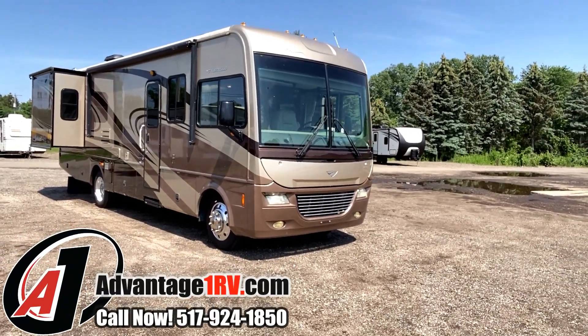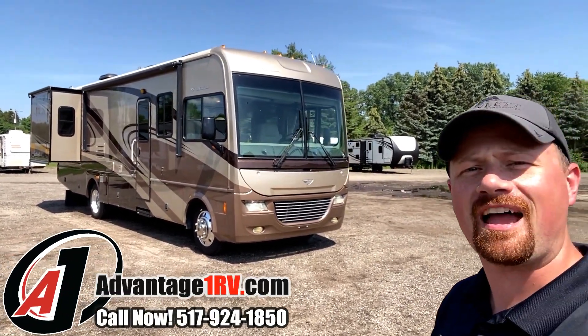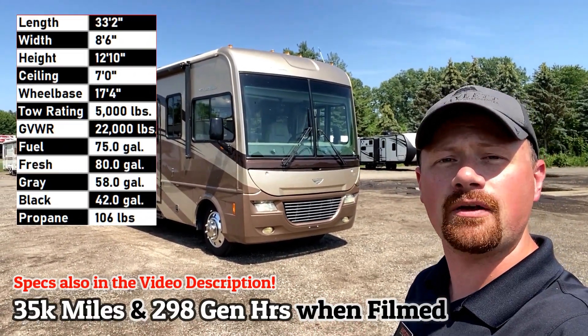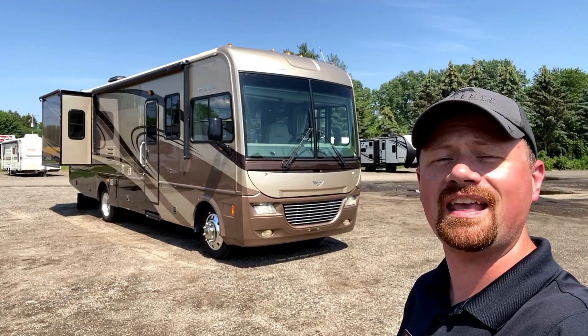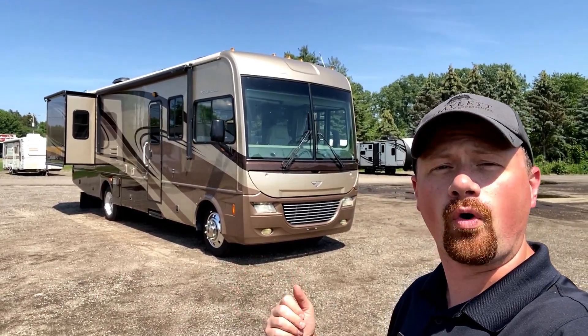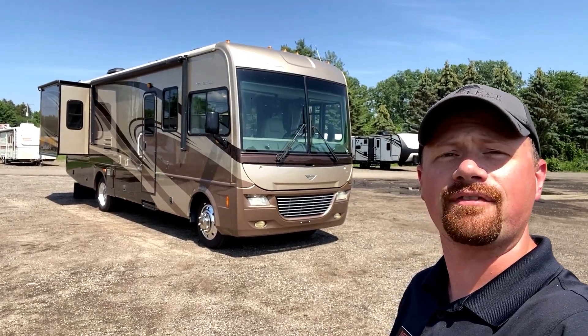Man, look at that. That is beautiful right there. 35,000 miles, 292 hours on the generator. A Fleetwood Southwind 32VS. It's a Class A, obviously. A gasser, by the way. Ford Triton V10. 5,000 pound tow rating.